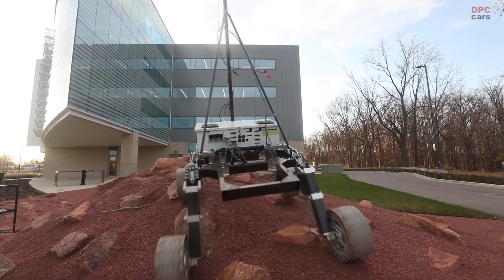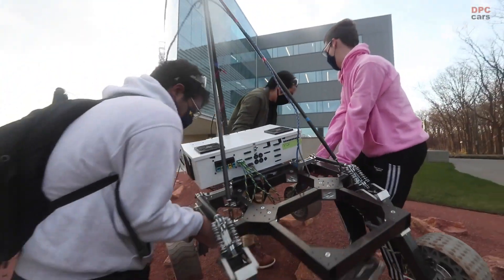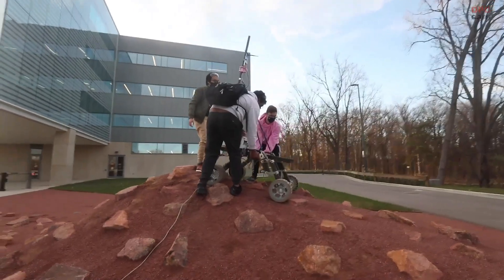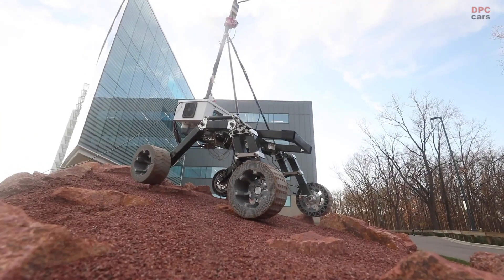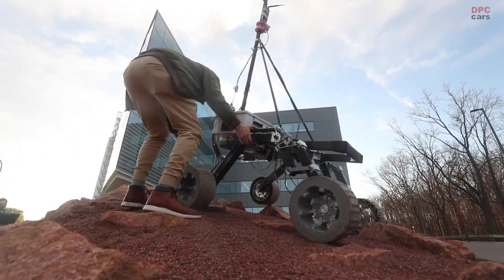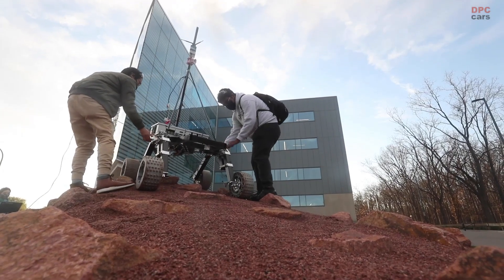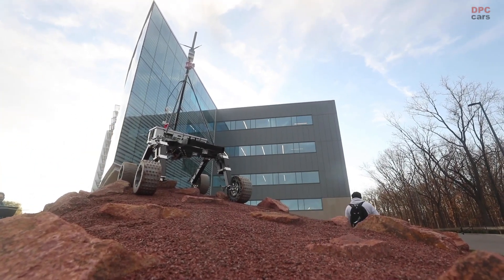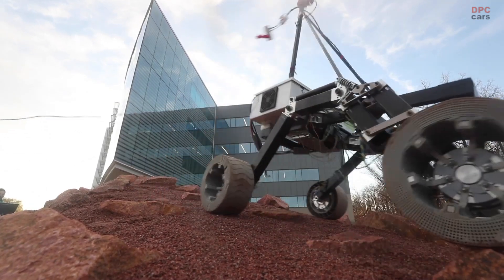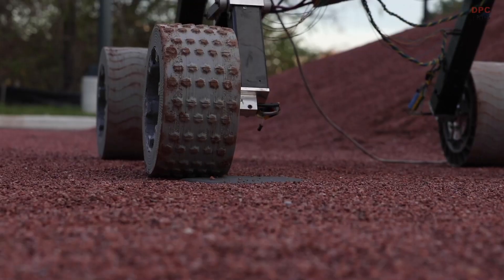Oh! Oh oh oh oh oh oh oh oh. Oh. Oh oh oh oh oh oh oh. Sorry, sorry, sorry — can you back off? Sorry, can you back off? Keep going, keep going, keep going, keep going. Stop, stop — okay, okay, okay.